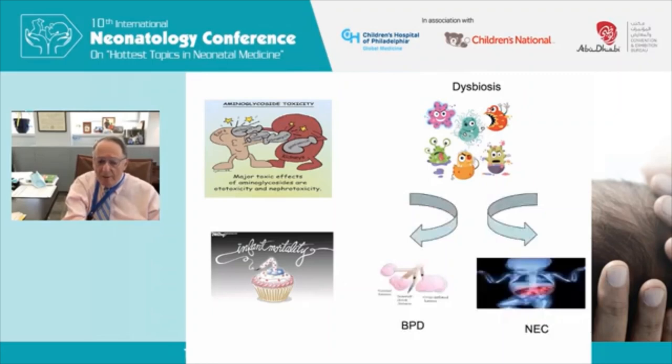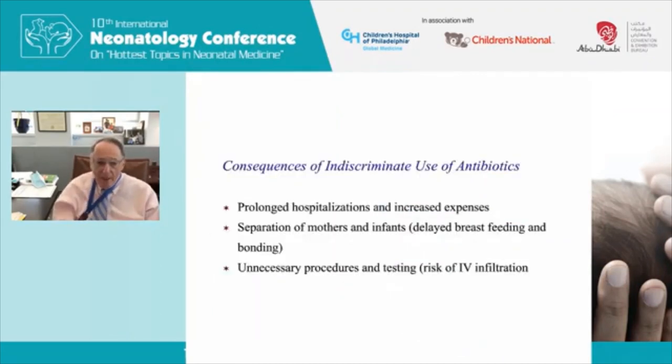The concept of dysbiosis hadn't been developed yet, but it certainly is now. A change in the microbiome of the newborn infant has been associated with increased risk of bronchopulmonary dysplasia, necrotizing enterocolitis, and late onset sepsis. What we didn't realize at the time is that indiscriminate use of antibiotics prolonged hospitalizations and increased expenses.